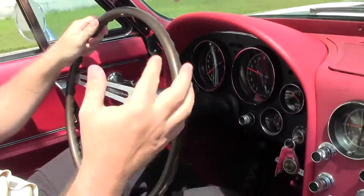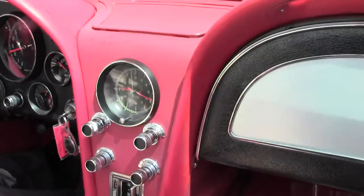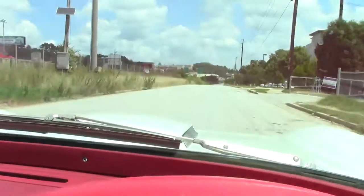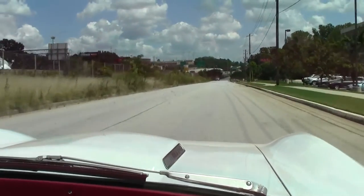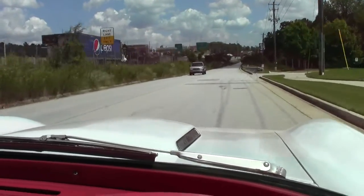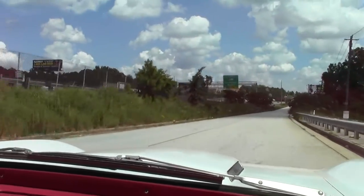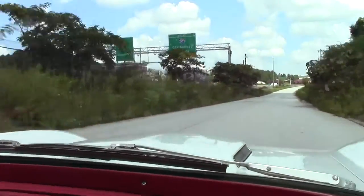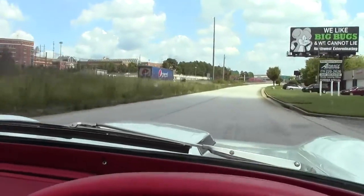The car runs like a dream, got a great sound to it, shifts very well, clutch comes up very nicely, drives down the road very straight. And of course in a big block, power to spare.